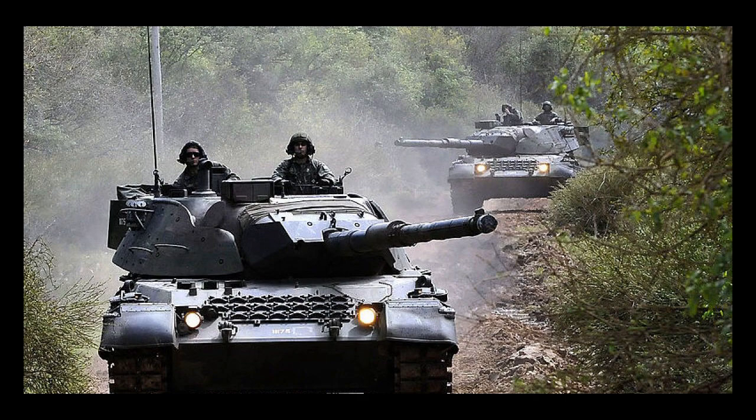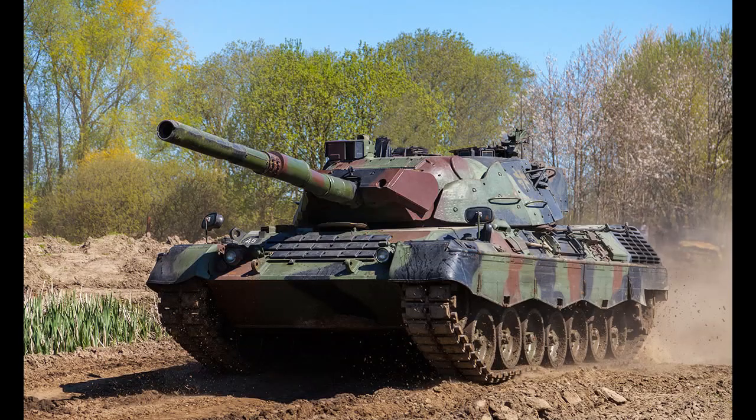The Leopard 1 was armed with a 105mm rifled gun that was capable of firing a variety of different types of ammunition, including armor-piercing rounds, high-explosive shells, and smoke rounds. The gun had a range of up to 2,000 meters and could penetrate up to 400mm of armor at a range of 1,000 meters.